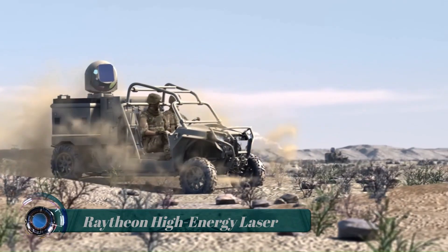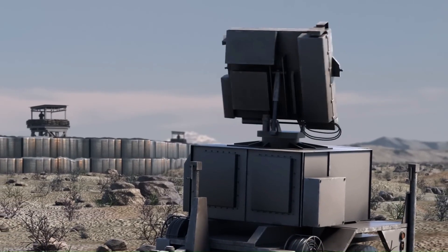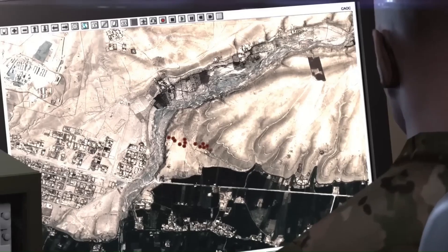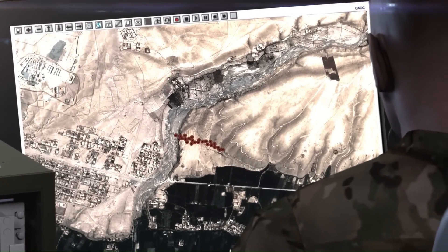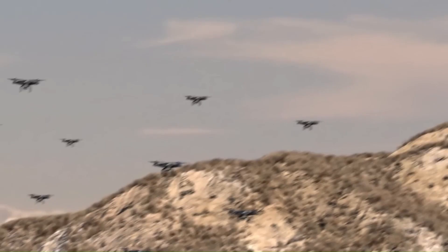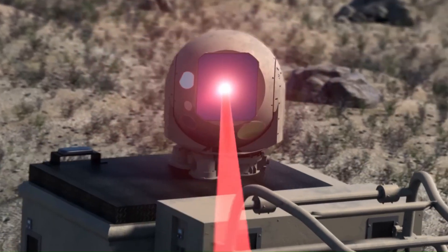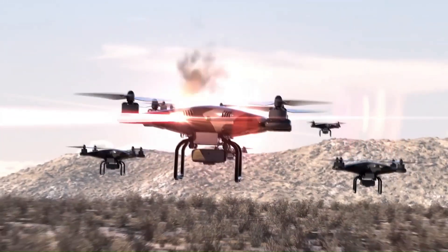The Raytheon High-Energy Laser weapon system is a 15-kilowatt class laser weapon system that fires a silent near-infrared beam of light to shoot down a drone or deliver what's known as a hard kill within the defense realm. High-energy lasers work on land, in the air, and at sea.